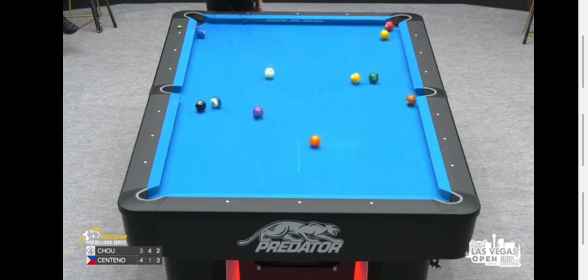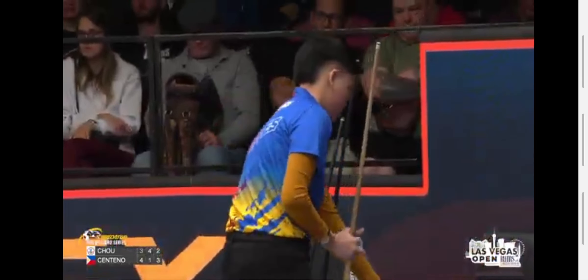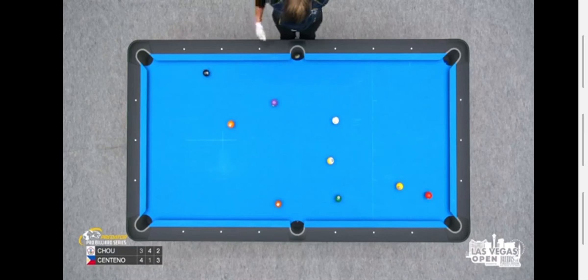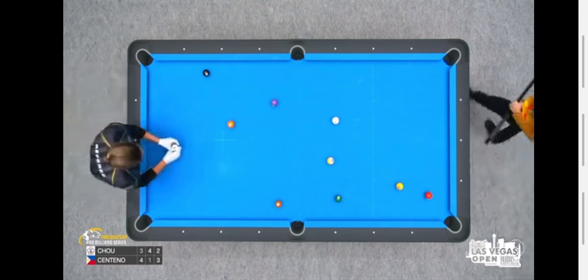Hit them well, two balls got a chance down on the ten. Pocket for the one — what a time for a break and run out. Easy position on the three, we'll have to see how the rest of the rack looks here. Four is available.